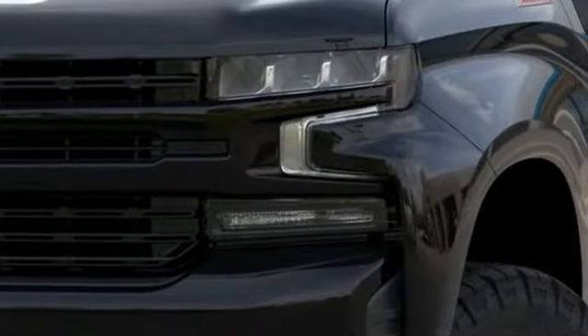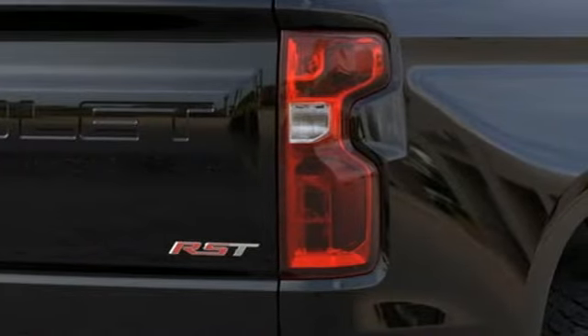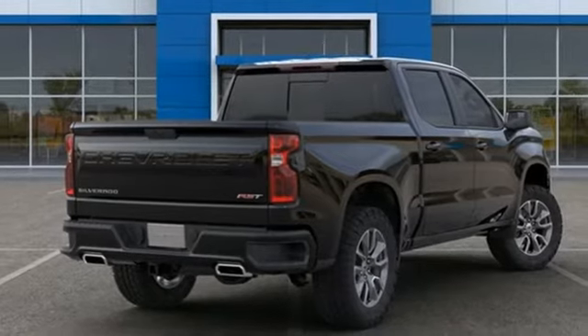You'll look forward to every drive with features like these: intercooled turbo V8 engine, electronic shift on the fly, engine auto stop-start feature, and trailer brake controller.